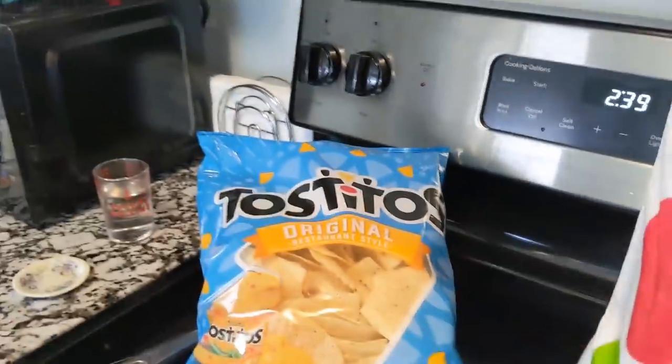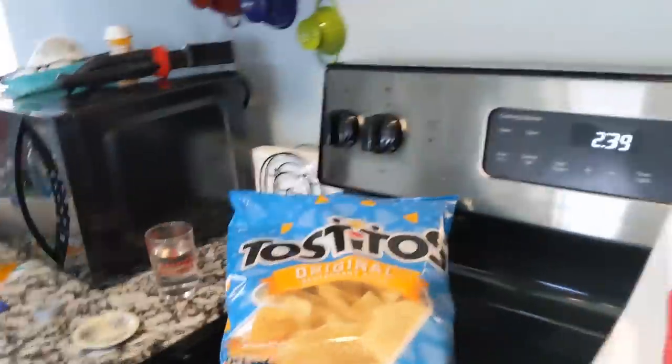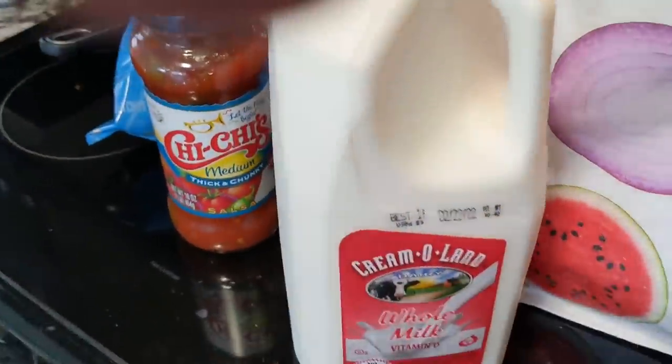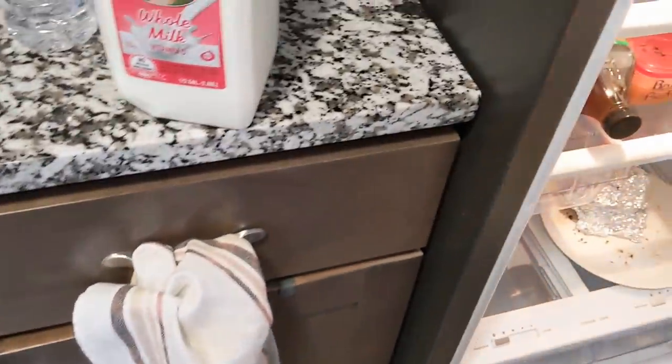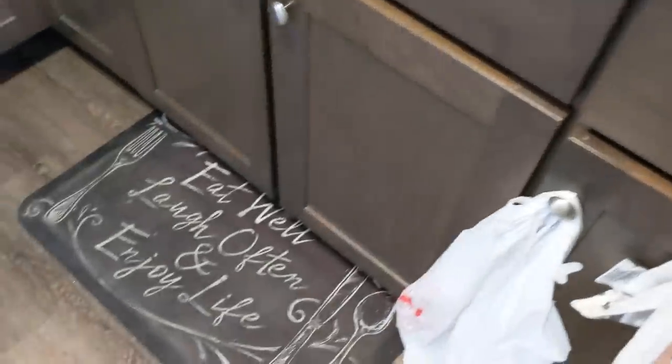Those are the chips I got to go in the taco soup, and I said, well, if I'm going to have a bag of chips here, I might as well buy some salsa. So I bought this Chi-Chi's. And then I got my whole milk — y'all know I drink a lot of milk. I guess I've done a good job with it because I don't have any problems with my bones so far.